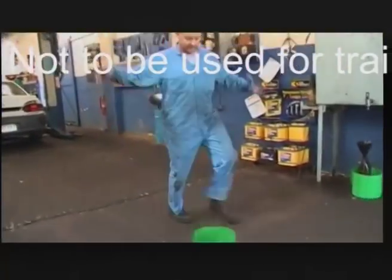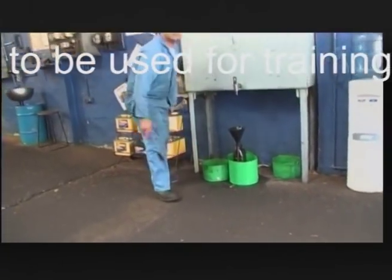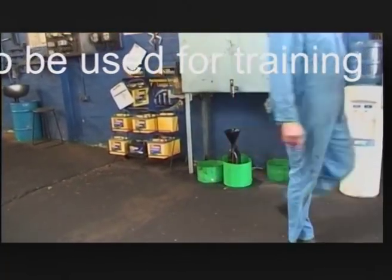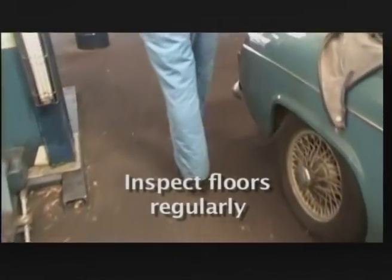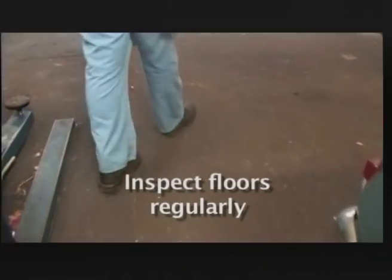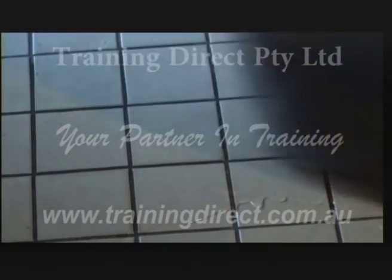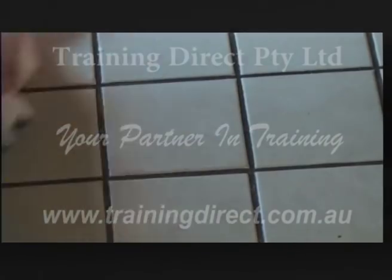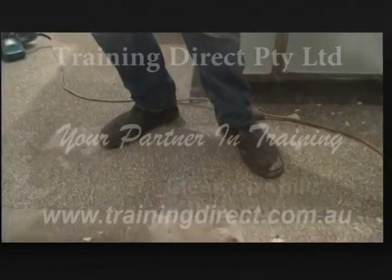If you're concentrating on a deadline, it's surprisingly easy to sustain a fall. That's why it's important to take responsibility for the floor around you. Inspect all floor surfaces regularly — are any worn out or in need of replacement or repair? If so, do something about it before someone trips. Mop up any spills and pick up any items dropped onto floors. A spilt liquid can turn a safe walkway into an ice skating rink — very dangerous.